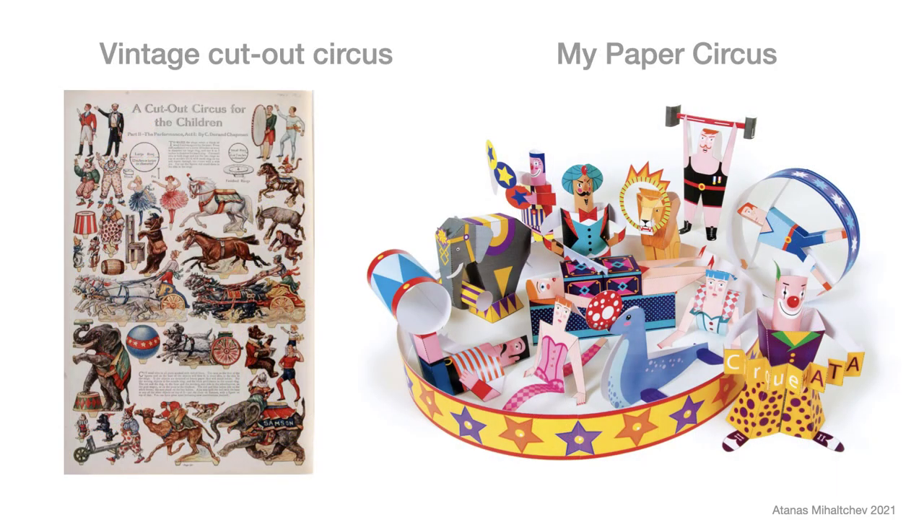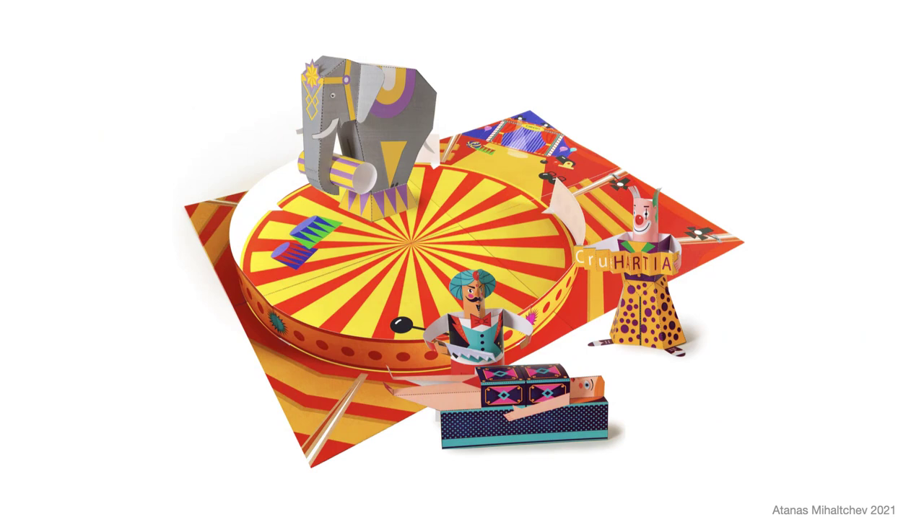Vintage Paper Circus. It was distributed in programs of famous circuses like Barnum and Bailey, Medrano, and Crown. My circus figurines are not closed on all sides like boxes, which helps assembling and gluing.